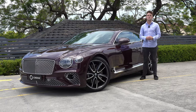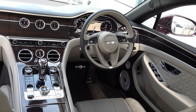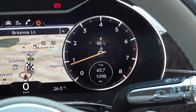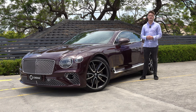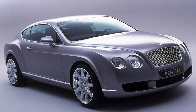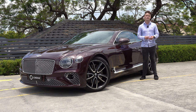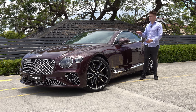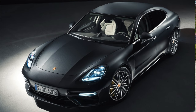The Bentley Continental GT is known to be a bespoke, tailor-made vehicle with supercar performance, and it has been a huge success for the brand since the original one launched in 2003. However, the original was based on a Volkswagen Phaeton, whereas this one has the same underpinnings as a Porsche Panamera.